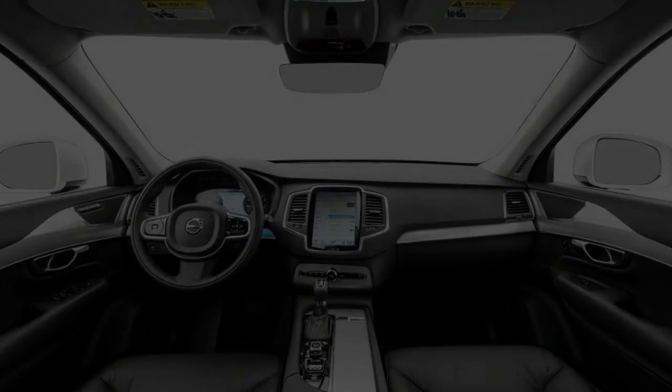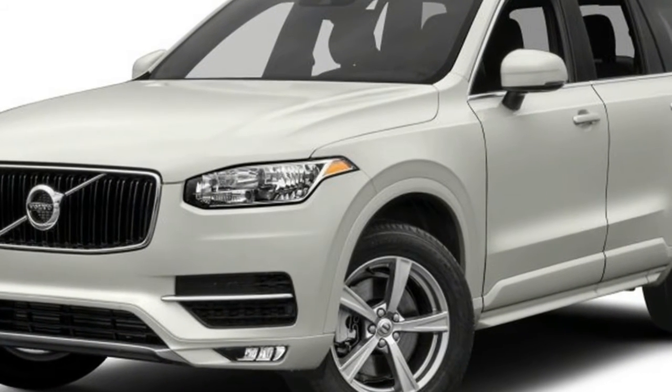Verdict: The Volvo XC90 is an exquisite departure from the status quo.